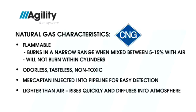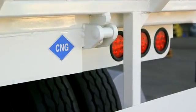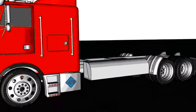Plus, natural gas has an octane rating of 130, and all CNG vehicles must display this blue diamond symbol. Now let's take a look at a typical CNG system.